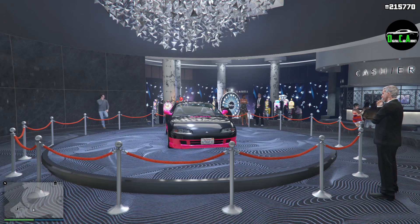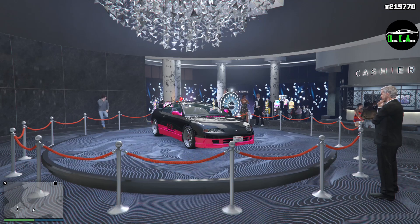What is up, car addicts? This is who we've been talking about this week's Double Money Event Week, as well as the property and vehicle discounts. This event week is for September 3rd through September 9th, 2020.